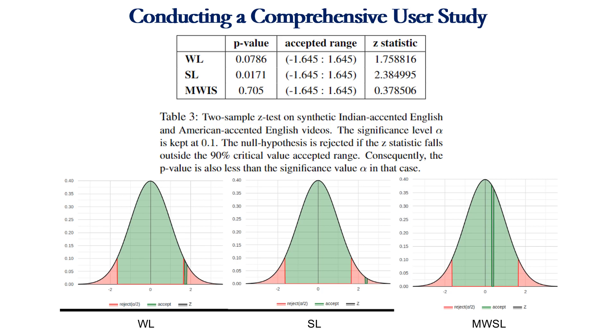An example of synthetically generated videos in Indian and American-accented English is shown here. The tables show that the z-statistic lies outside the 90% acceptable critical range for two tasks, lip reading words and lip reading sentences. Consequently, the p-value also lies outside the acceptable range, indicating that the difference in the mean scores is statistically significant. This supports our claim that lip reading on a native accent significantly affects a user's lip reading performance.